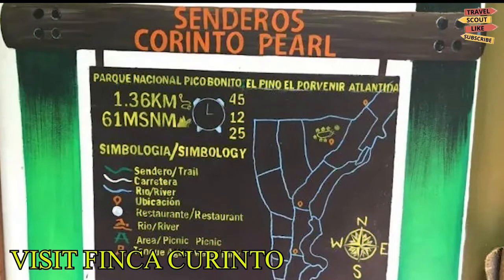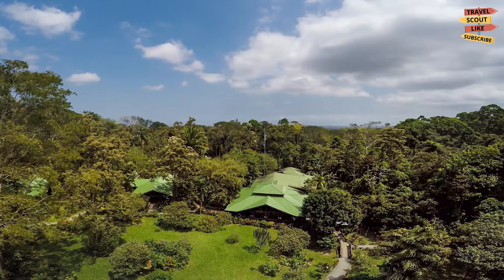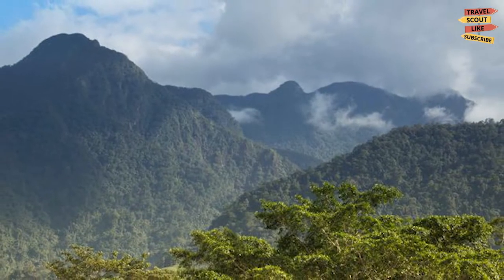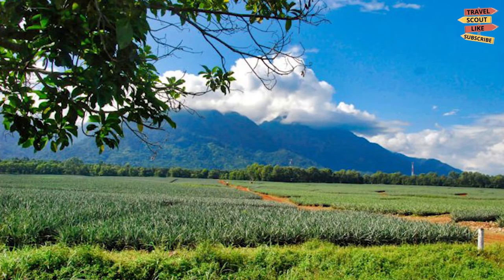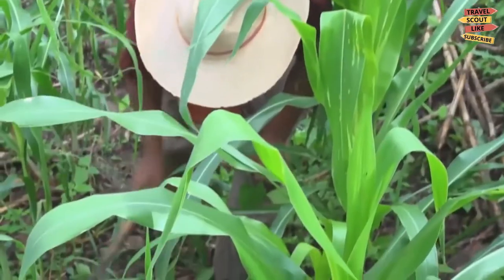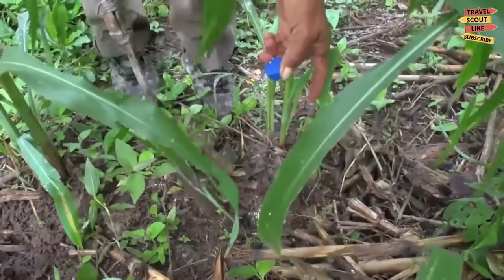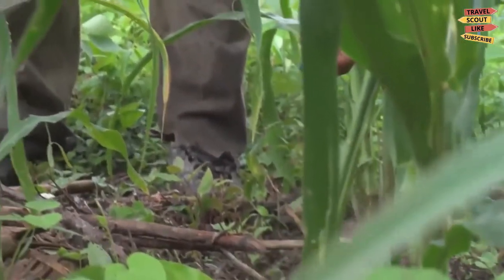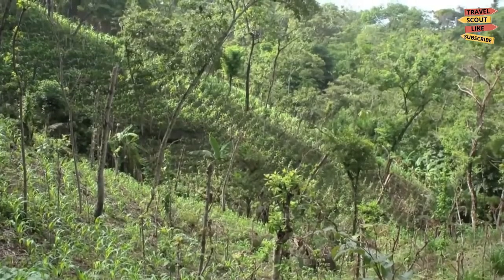Visit Finca Curinto, stationed about 20 minutes from Hotel Rio towards La Ceiba, at the base of Pico Bonito. Finca Curinto is a 117-hectare agroforestry farm. You can have a tour of this farm, especially if you have a genuine interest in agroforestry and conservation. The farm is on recovered cattle pastures, reviving pepper plants and tropical hardwood trees. All seeds that are produced go to forestry conservation, and plenty of African palms are also planted to stop erosion.